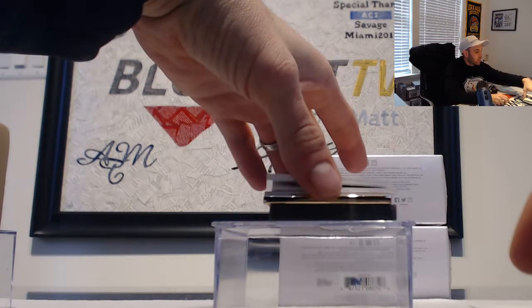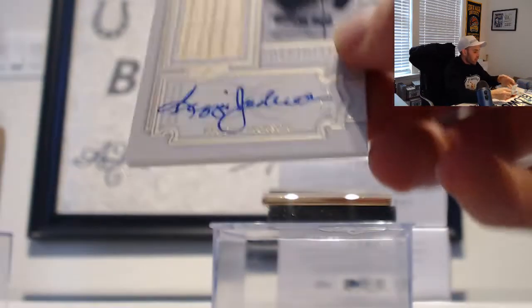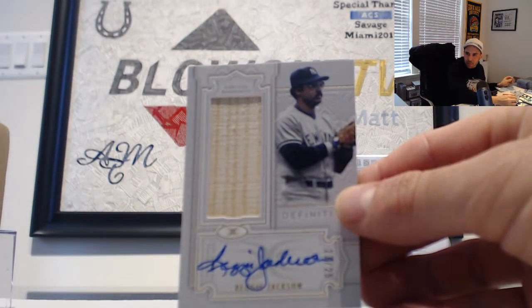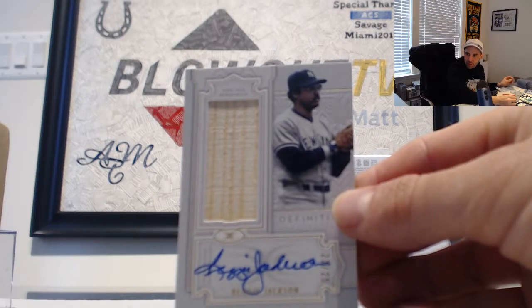Next we have a bat autograph — Reggie Jackson, 23 of 25. Mr. October.